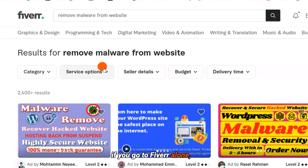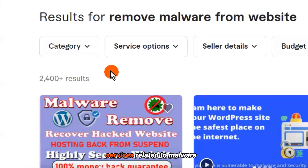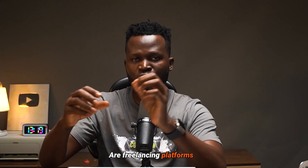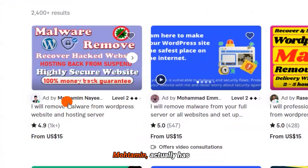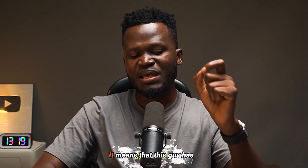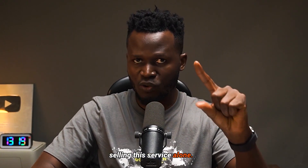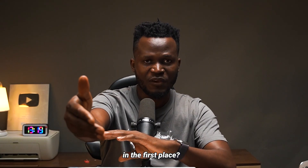On my screen right now, if you go to Fiverr alone, you're going to see that people selling services related to malware removal are over 2,000. And there's Upwork and all the other freelancing platforms on the internet today. This number one person, Mutamin, actually has over 1,000 orders, and his list price is $15. So $15 times 1,000 means that this guy has made over $15,000 selling this service alone.